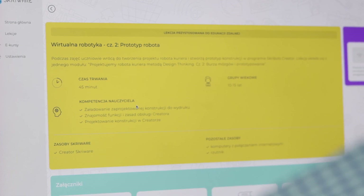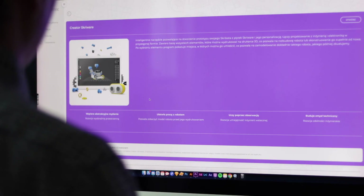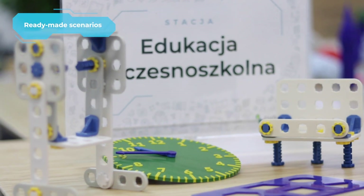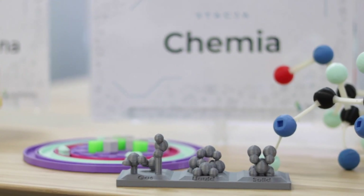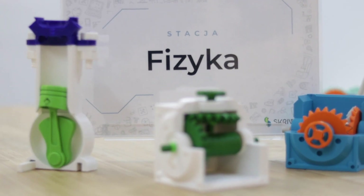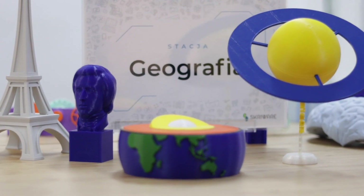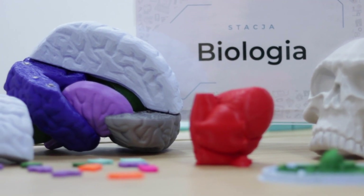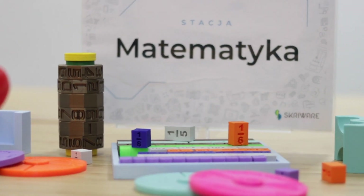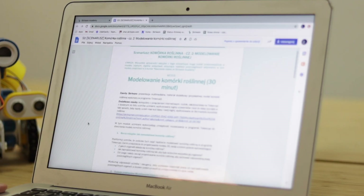We provide teachers with a constantly growing base of ready-made scenarios for subjects such as early school education, chemistry, physics, geography, biology, design and technology, mathematics, and IT. Screeware Academy is a ready recipe for an interesting lesson.